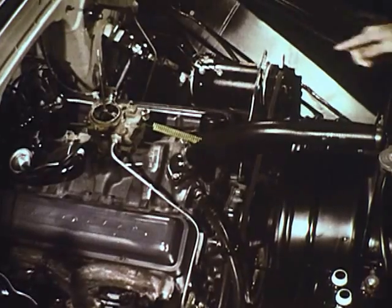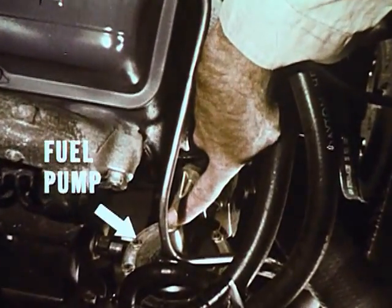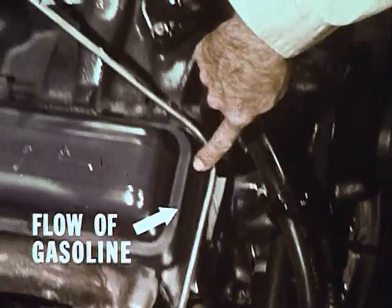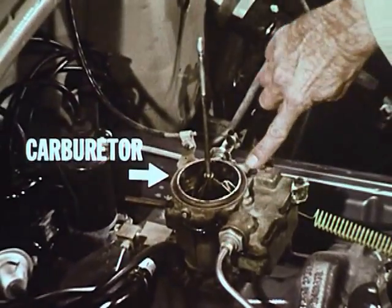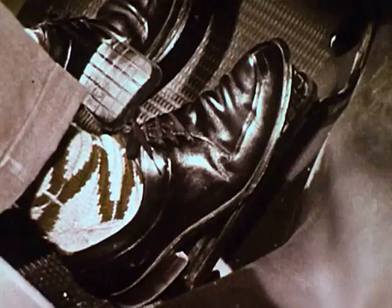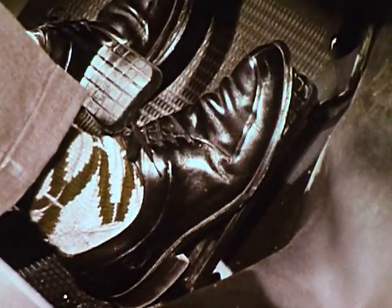Here on an actual engine are the counterparts of the fuel system just diagrammed: the fuel pump, the fuel line from pump to carburetor, and the carburetor itself with its air cleaner removed. Here is the linkage connecting the carburetor to the accelerator pedal.